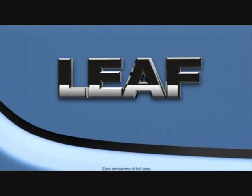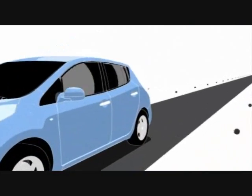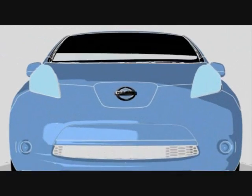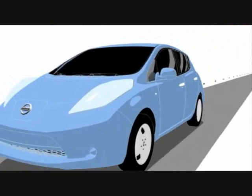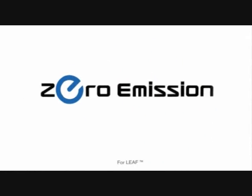The zero-emissions Nissan LEAF is unlike any gas-powered car or hybrid on the planet, because it has no gas. You'll never have to stop for gas. It's another exciting part of the new zero-emissions reality.